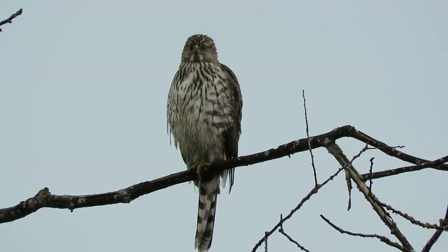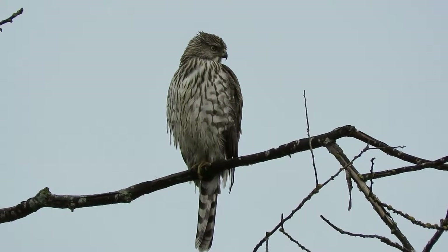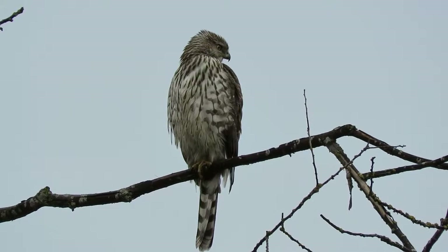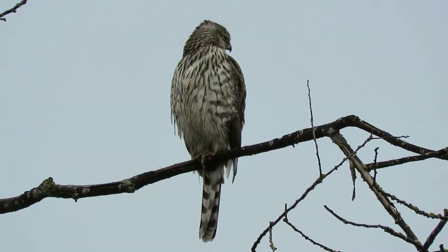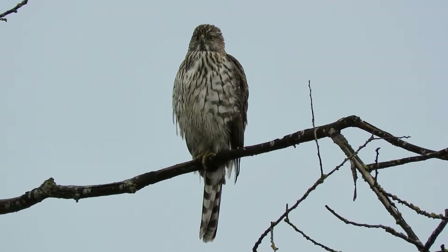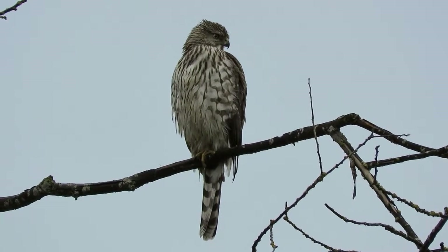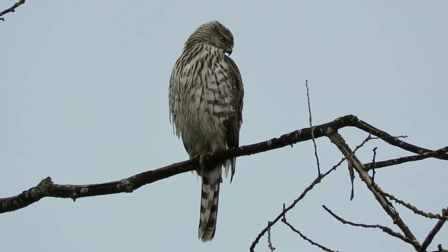A juvenile Cooper's hawk is sitting up here in the thicket. The rain stopped so we decided to hang out a little bit and see if we get a chance to catch a bird. You see him here on a regular basis. He's now looking over the back, and a few cars are starting to come by, so maybe we'll see him fly. He's definitely enjoying the perch.